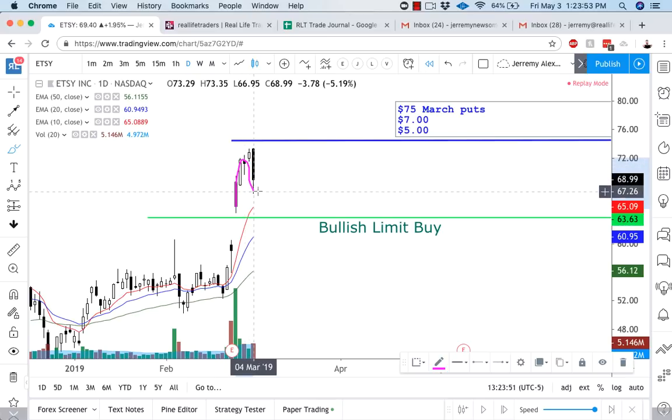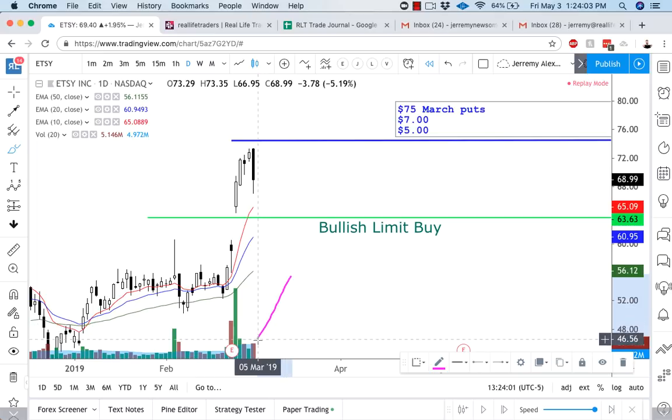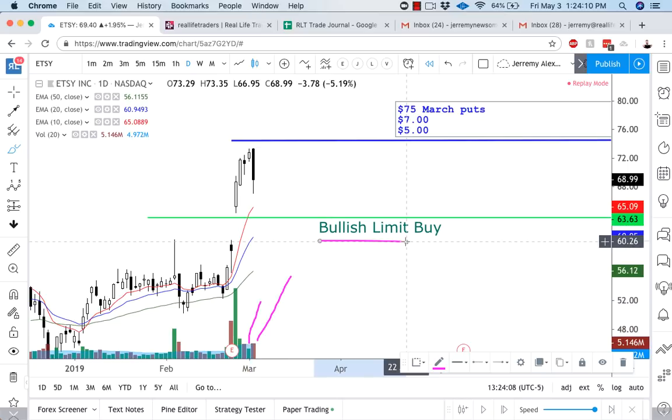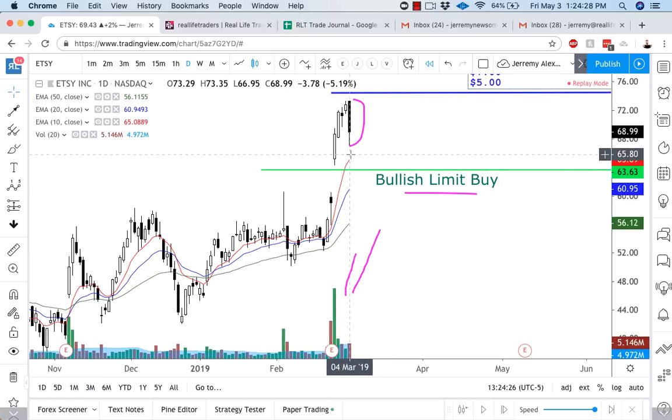Once that candle comes in, you most likely have an idea that it's going to get a little bounce off the hourly chart. You're expecting something like this on the hourly chart, and then if that failure happens, that's when you get the actual breakdown. Now, this is the biggest one-day candle on Etsy in a while — the high and the low is pretty much seven points. 73.35 minus 66.95, that's right at seven points. This is a very big candle.